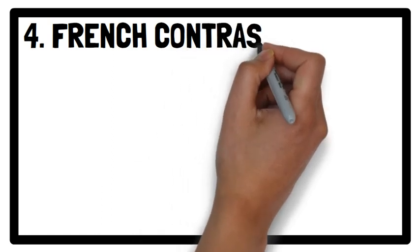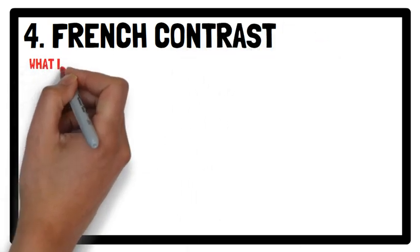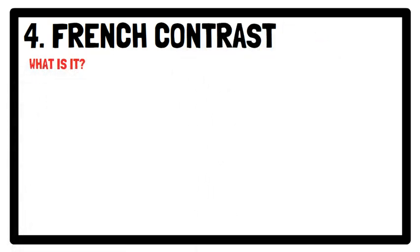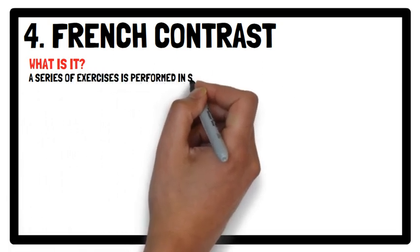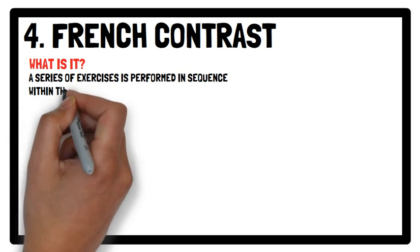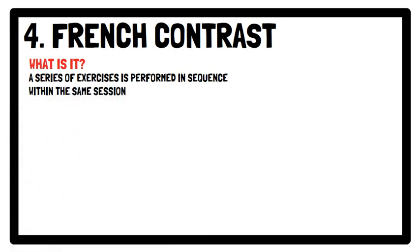Moving on to the final type of training, French contrast training. French contrast training is a subset of contrast training in which a series of exercises is performed in a sequence within the same session. The sequence includes the following.